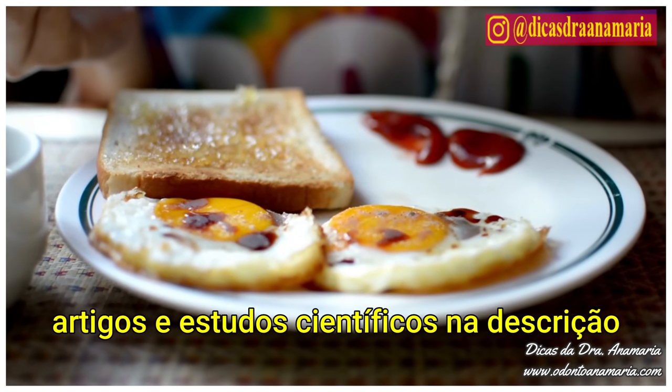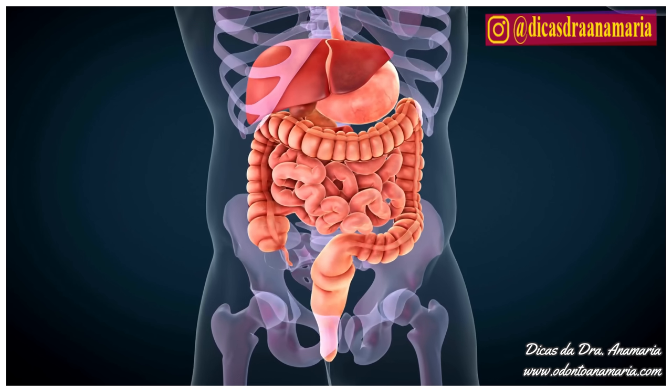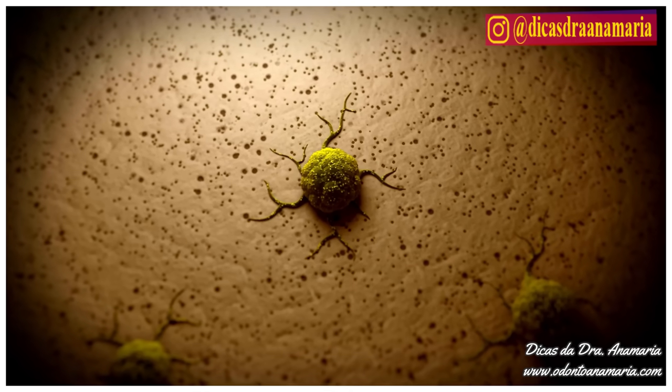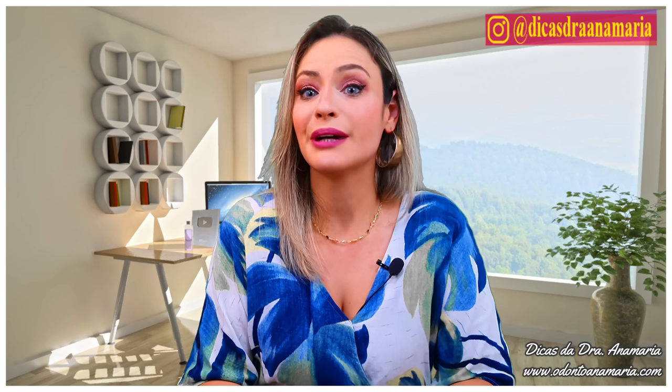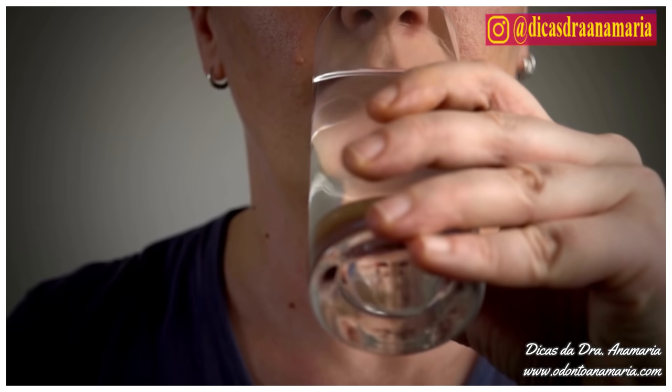Studies have shown that people who drink just a glass of warm water in the morning on an empty stomach upon waking have a lower risk of intestinal diseases, such as hemorrhoids, diverticulitis, and even constipation. Constipation is one of the very serious risk factors for the development of bowel cancer, which causes deaths worldwide. So let's prevent it — imagine that by drinking a simple cup of warm water in the morning, you will already be preventing this disease.